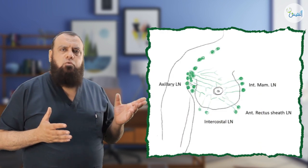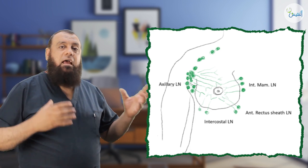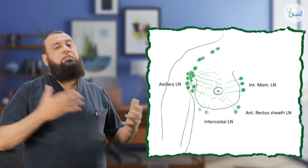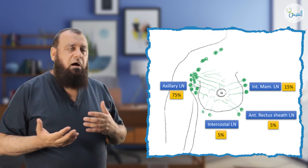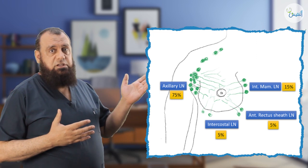What about the lymphatic drainage of the breast? Simply, as we see, there is what we call the subareolar plexus of Sappy, which drains the skin of the breast to drain into a deeper plexus, as seen in the diagram. The deeper plexus drains into the submammary space, to drain into either the axilla laterally or the internal mammary medially. Actually, 75% of the breast is drained into the axillary lymph nodes, but nearly 20% drains into the internal mammary, especially from the medial quadrant.